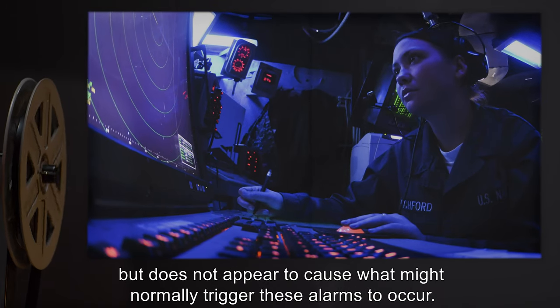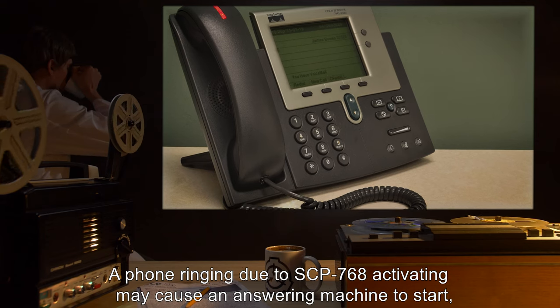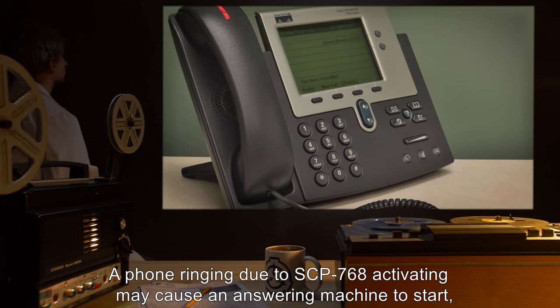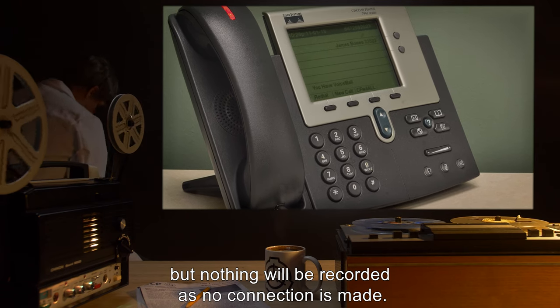SCP-768 will cause any automated responses to such alarms to trigger, but does not appear to cause what might normally trigger these alarms to occur. A phone ringing due to SCP-768 activating may cause an answering machine to start, but nothing will be recorded as no connection is made.